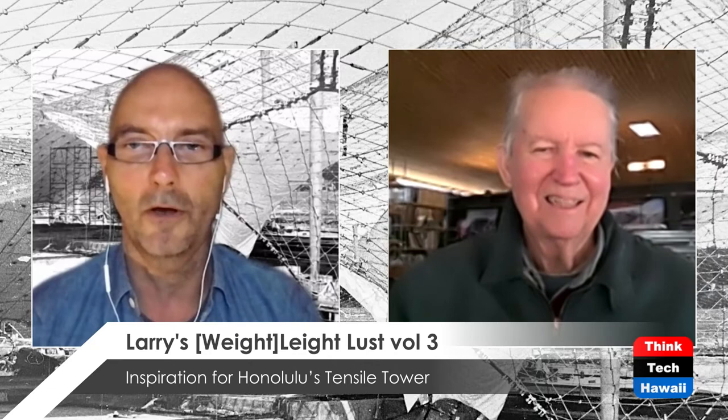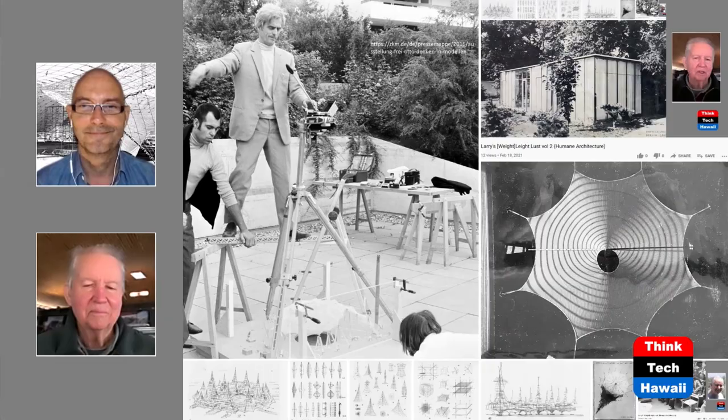Welcome back to Episode 184 of ThinkTech Hawaii's Humane Architecture, looking above and beyond the horizon of Hawaii to other parts of the world where we can learn something. Your host Martin Despang from Tempere, Germany, with guest Larry Medlin in Tucson, Arizona — hot air, and cool nights at this time of year. Welcome back, Larry.